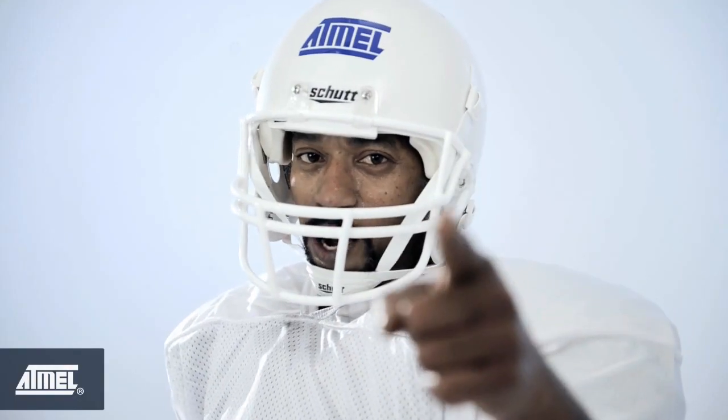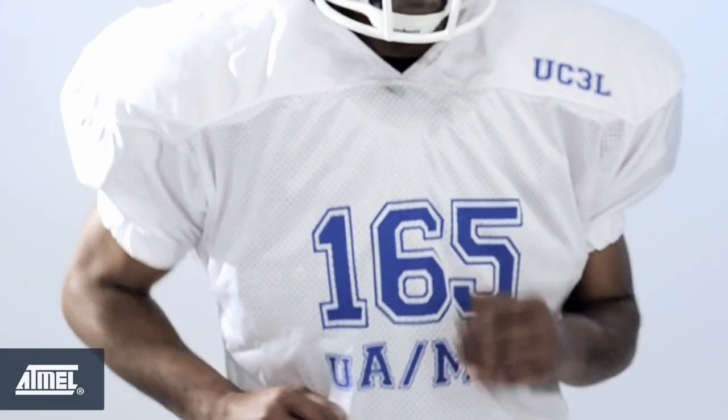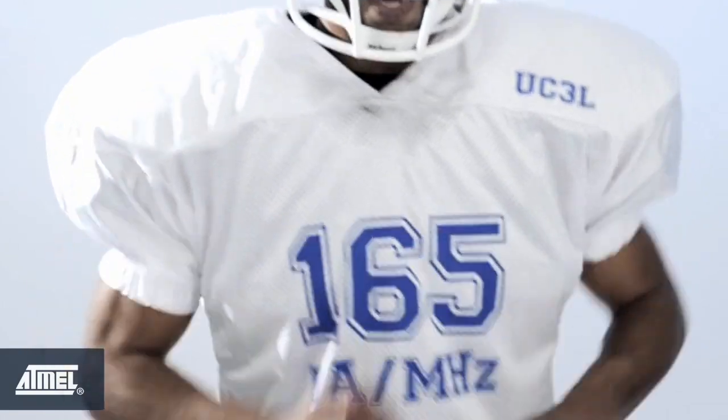I am a high performance machine, and usually high performance machines running at high speed have a high power consumption. But thanks to PicoPower, a UC3L needs no more than 165 microamps per megahertz while running in active mode.